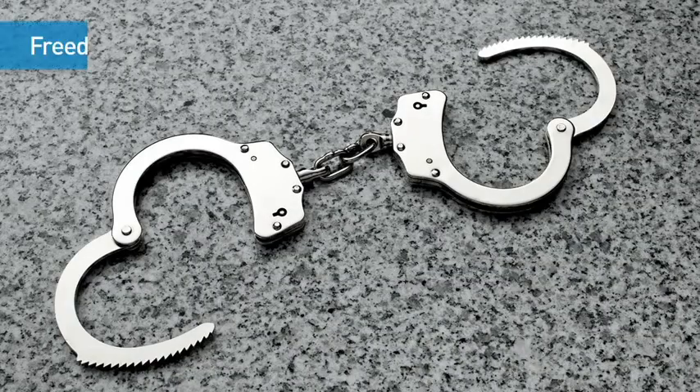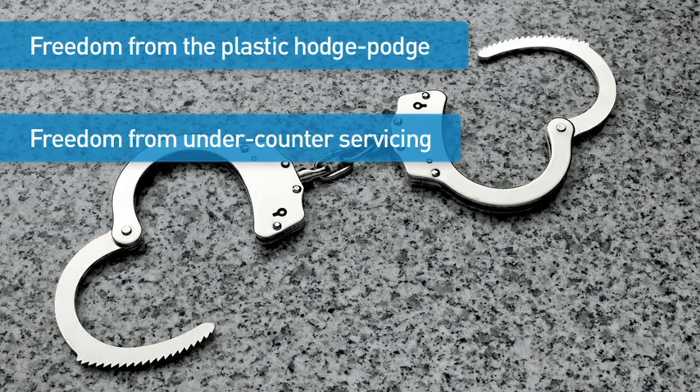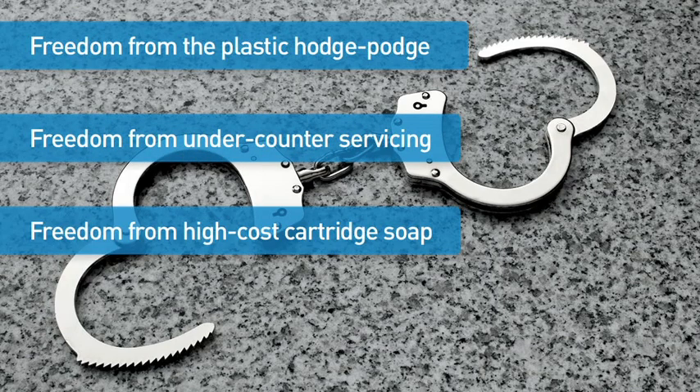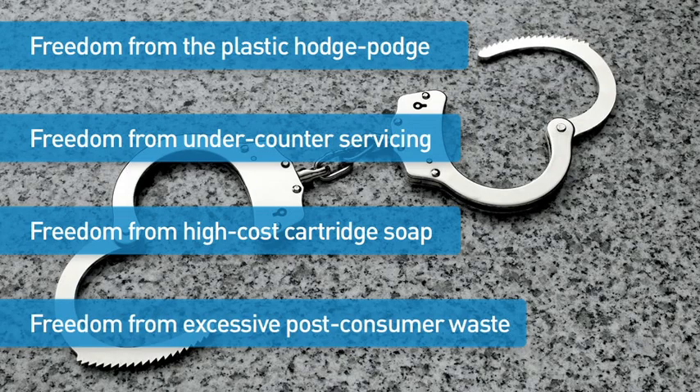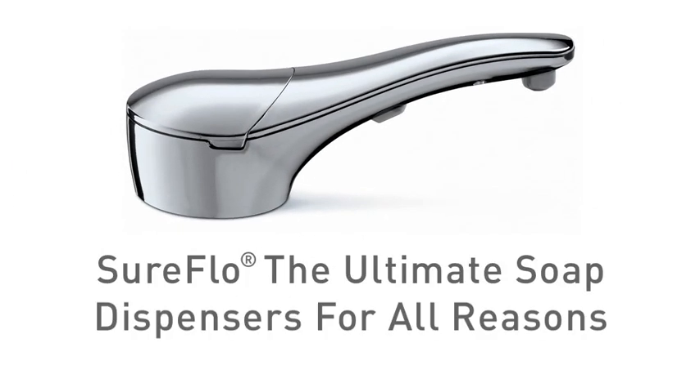SureFlow: freedom from the plastic hodgepodge, freedom from undercounter servicing, freedom from the high cost of cartridge soap, and freedom from excessive post-consumer waste. SureFlow — the ultimate soap dispensers for all reasons.